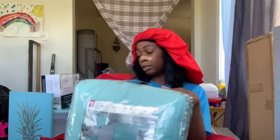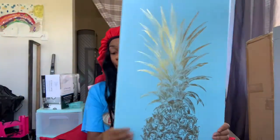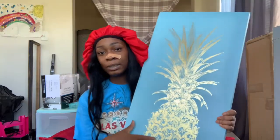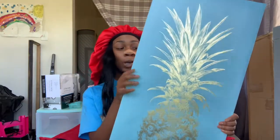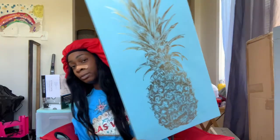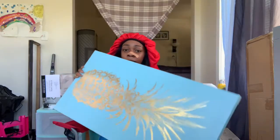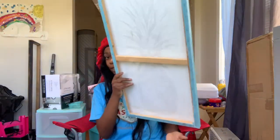This comforter set is only like 32 dollars. Next thing I got is this painting — it's a gold pineapple, trying to go with the color scheme. I actually got this from my grandma; she gave it to me for my room. It's just a regular painting that you hang up.